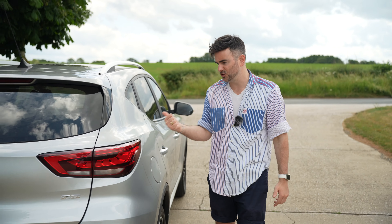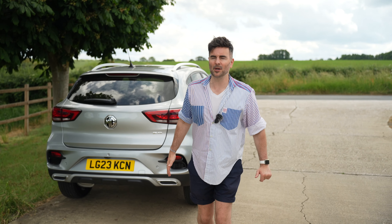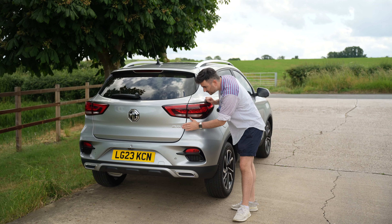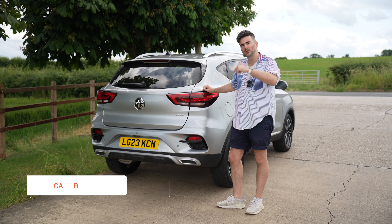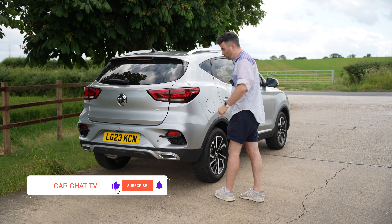That's been five reasons why the MG ZS is the best budget buy SUV. VW, Audi, Mercedes, BMW — who needs them? Nobody. What you need to get is a ZS on your drive. Let me know in the comments what you think about the car. Don't forget to subscribe and I'll see you on the next one.